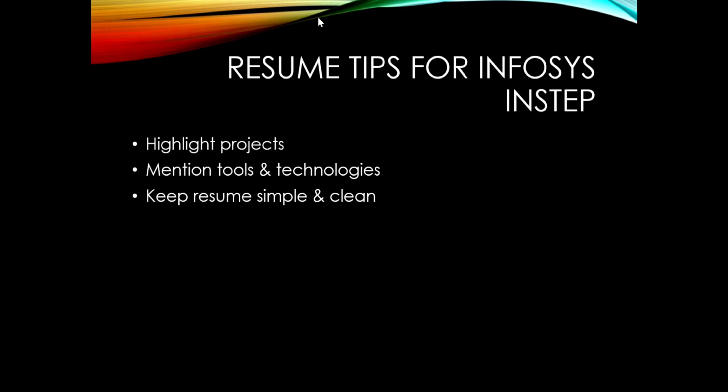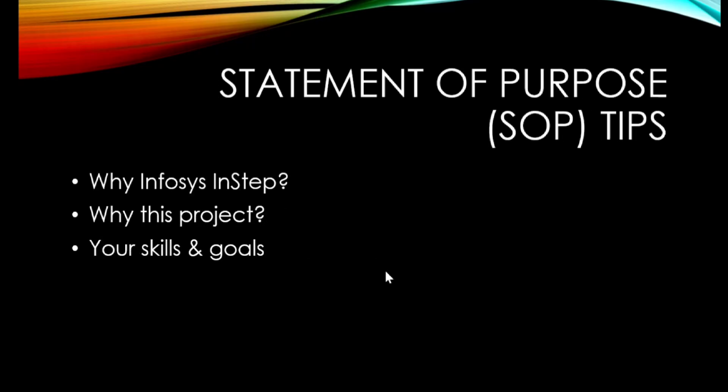Resume tips for Infosys InStep: highlight your projects clearly, mention tools and technologies used, and keep the resume simple and clean. You'll also need a Statement of Purpose — mention why you chose Infosys InStep, why this specific project, and what relevant skills you have.